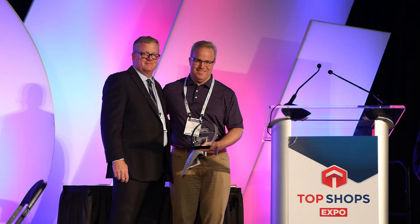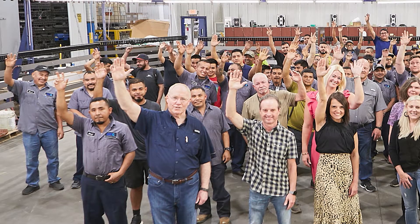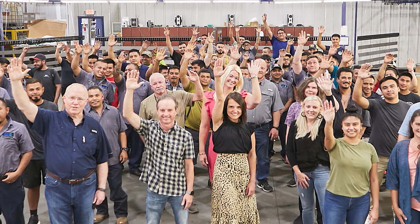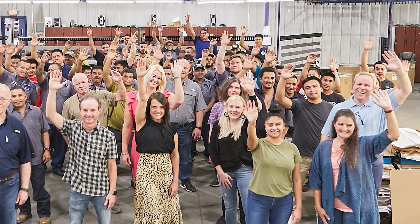We also check in with one of the first place ranking top shops from our 2021 benchmarking survey. Georgia Powder Coating of Gainesville, Georgia, discusses how the company coped with the unique challenges of the past couple of years.